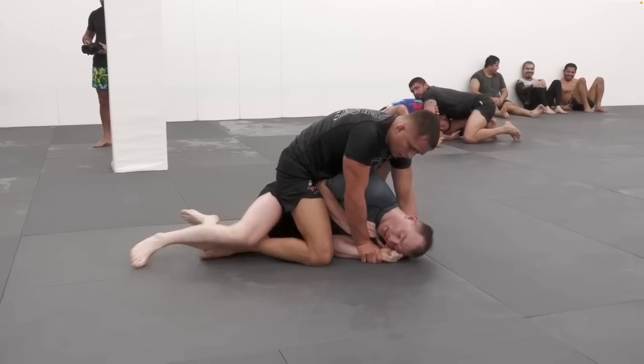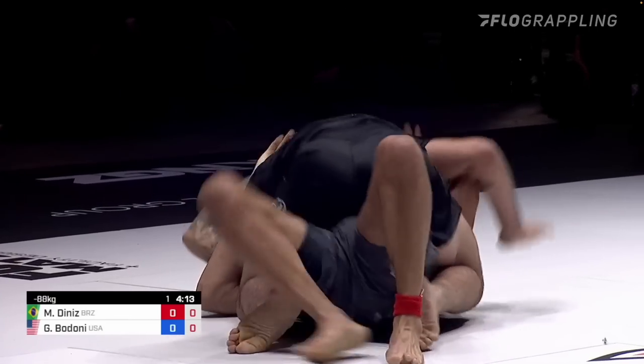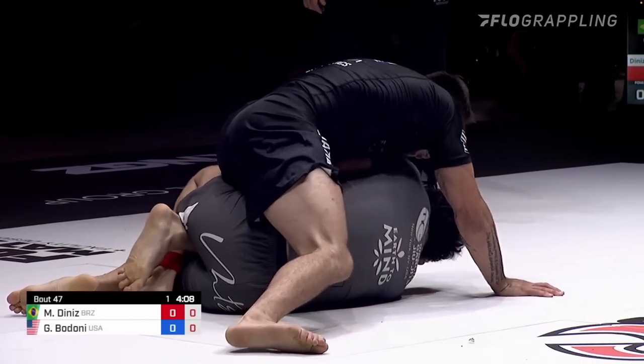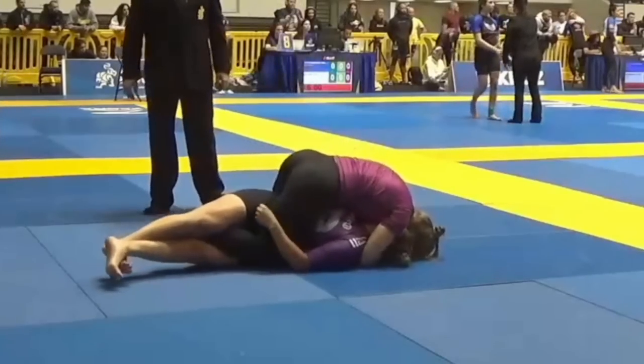Now, most of the time when people are escaping from mount, they're going to use the classic elbow escape to trap our foot. And from there, they're going to turn back into us and reestablish their frames. Now, if they trap our foot and we're in three-quarter mount, I think an interesting question is which hand do we cross face with? If they're trapping our left foot, I think it's ideal to cross face with our left arm. If our foot is trapped on one side and we cross face with that same side arm, it really torques our opponent's body and makes them uncomfortable.